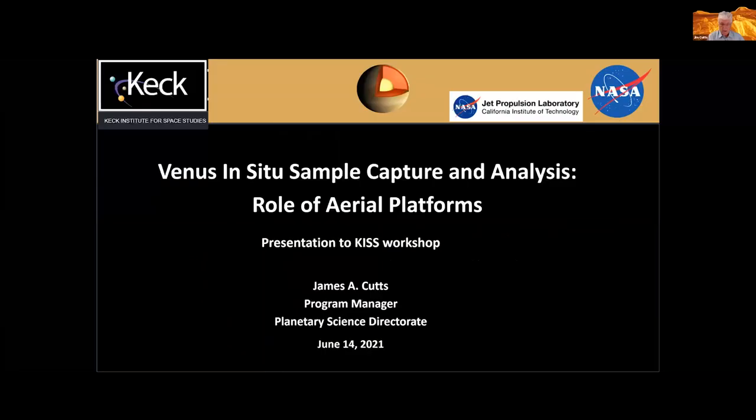I'm very pleased to introduce our next instructor from JPL, Jim Cutts. Jim did his undergraduate work in physics at Cambridge University and received his PhD in planetary science from Caltech. He's been at JPL for many years, working in planetary science, sensor technology, and various innovative mission concepts. Jim is program manager for outer planet flagship mission studies at JPL, and he's here to tell us about aerial platforms.